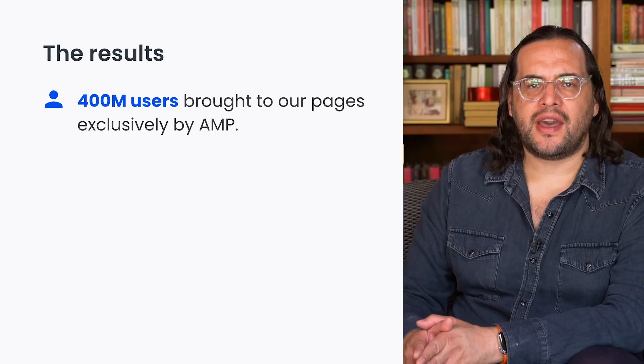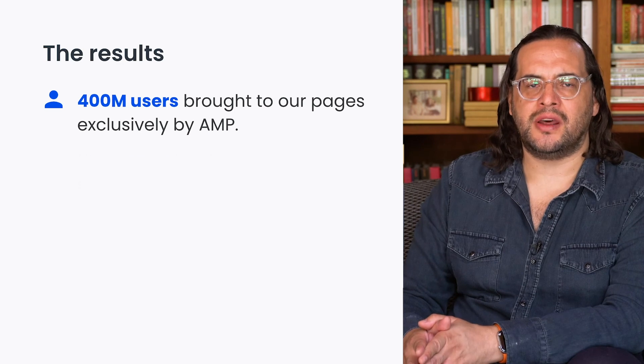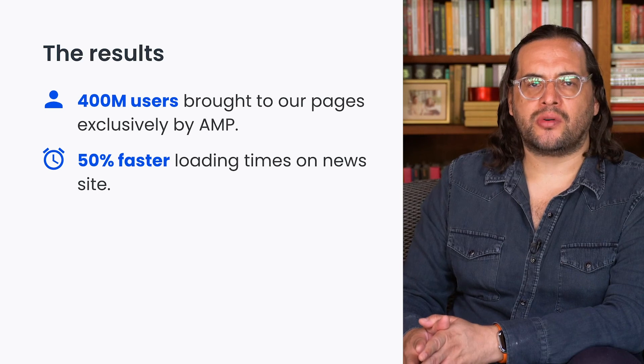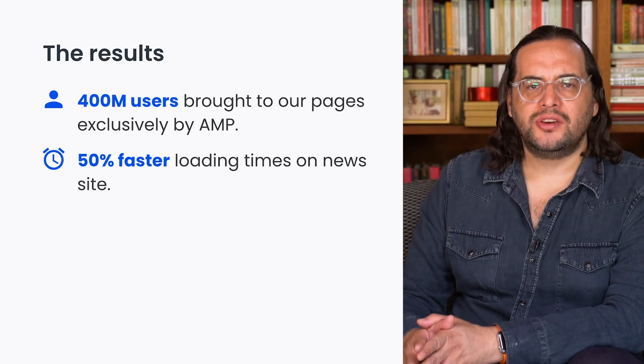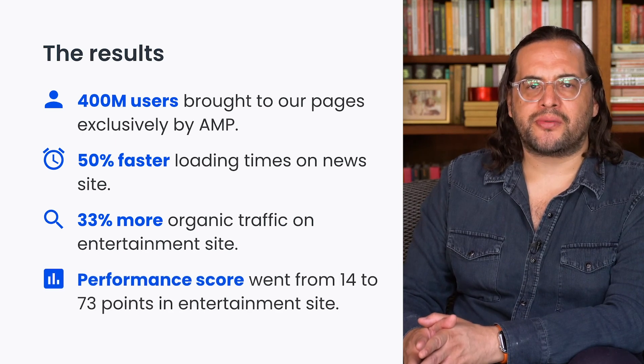Today, our results speak for themselves. Since AMP was first implemented in news, entertainment and sports, we have had more than 400 million users brought to our pages exclusively by AMP. Thousands of articles are uploaded daily on AMP. Loading speed on our pages increased and organic traffic grew across all our websites. Just in our entertainment site, organic traffic increased by 33% since AMP was integrated and their performance score went from 14 to 73 points.